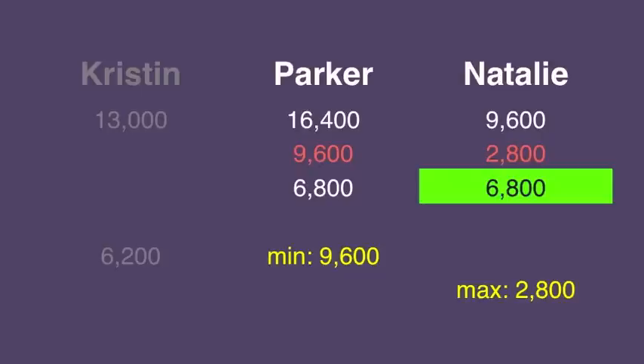Now for first and third. If Parker gets it wrong, she'll have 6,800, and that's the same score that Natalie's already trying to stay above.